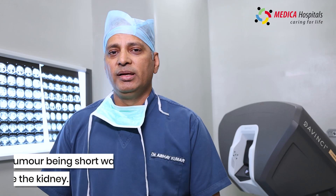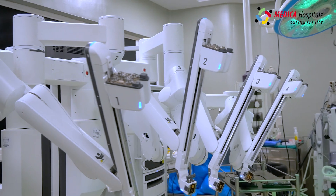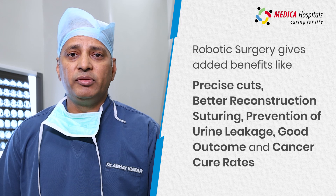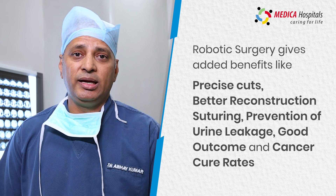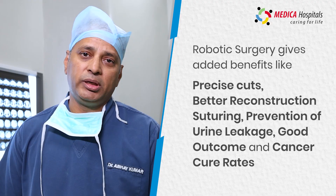Nephron-sparing surgery or partial nephrectomy is one of the surgeries done very beautifully with the robot, where the cuts are precise and the reconstruction and suturing of the kidney is excellent. We can achieve hemostasis, prevent urine leaks, and offer very good outcomes and cancer cure rates.